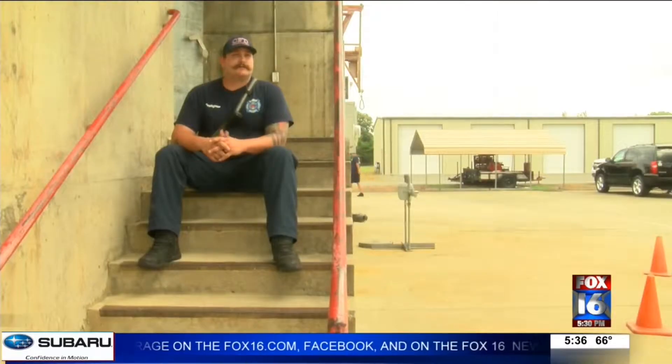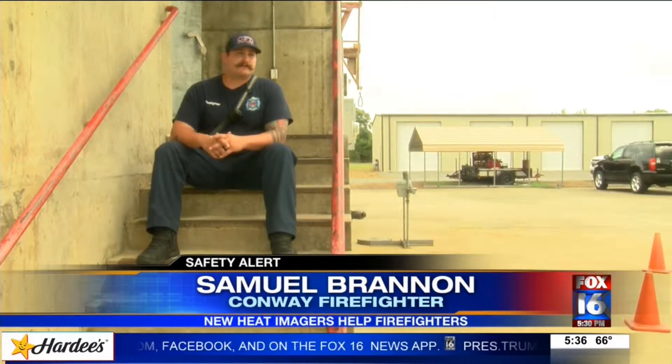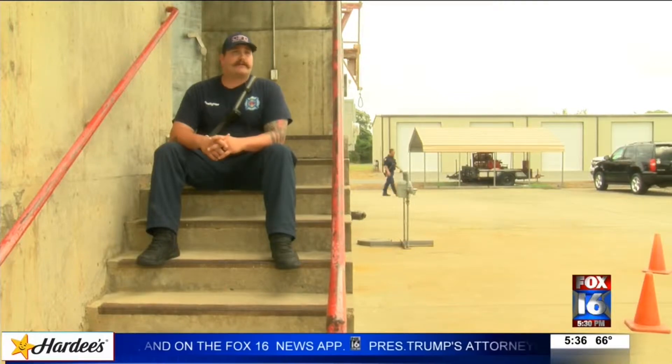Thermal imagers help a bunch. You can see where the seat of the fire is. You can attack the seat of the fire instead of having to find it.